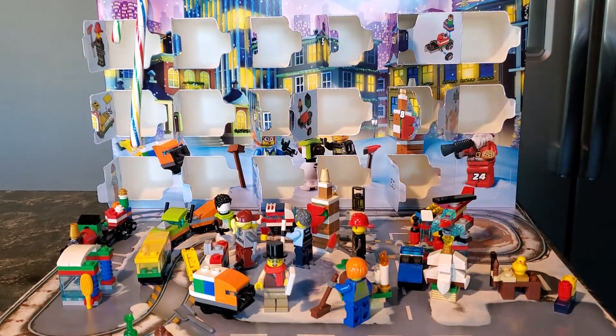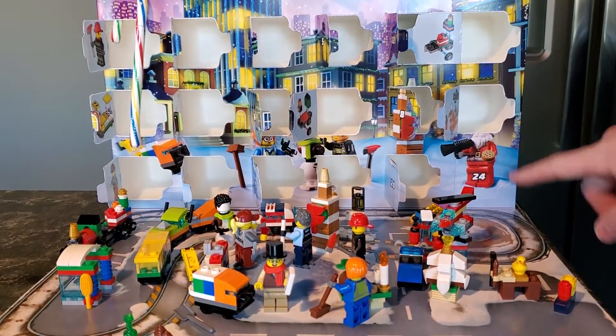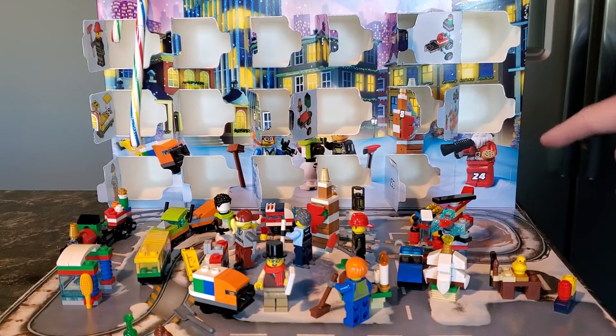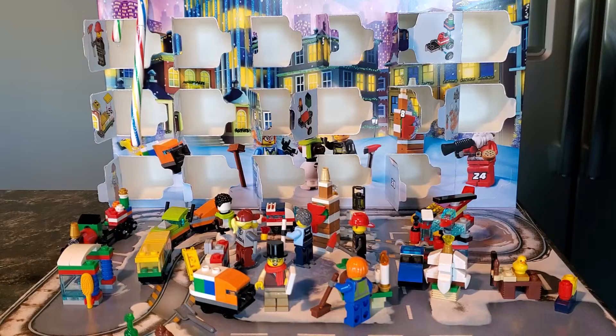Hey everyone, Rick here, and folks, welcome to the 24th and final 2021 LEGO City Advent Calendar reveal.